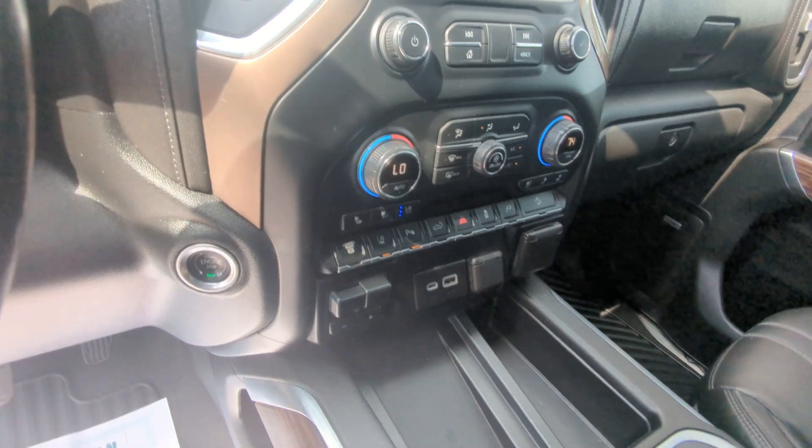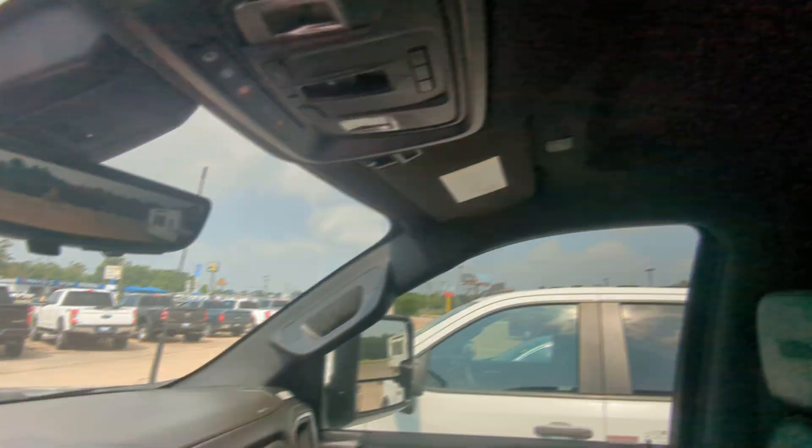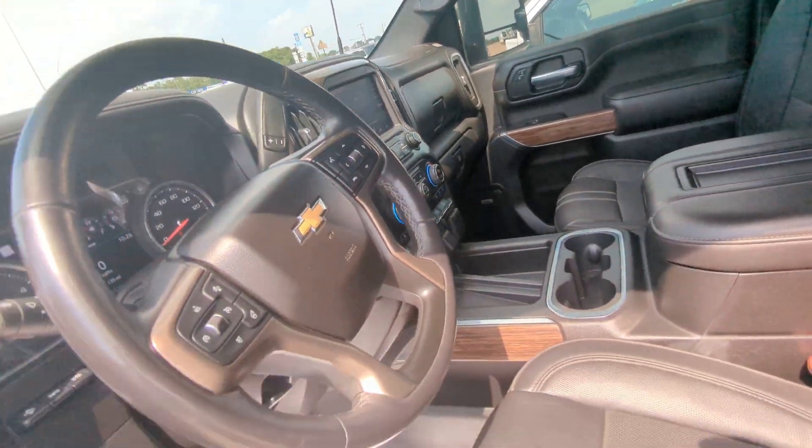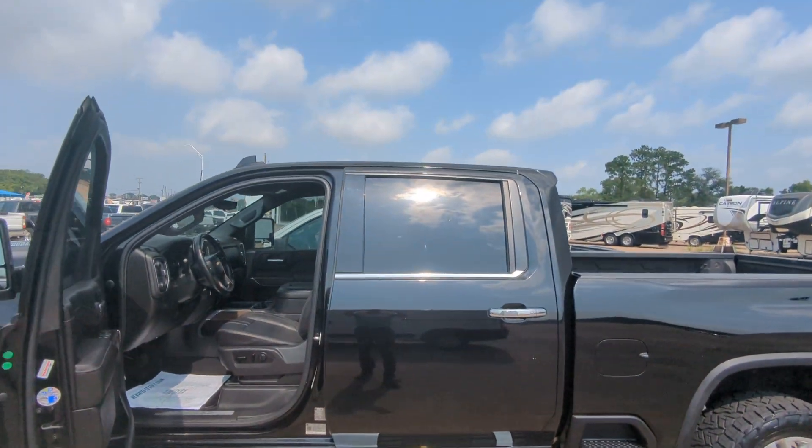You've got heated and cooled seats, a wireless charger for your phone, and a power rear window. Overall, very good condition. Let me know if I can be of any more assistance.